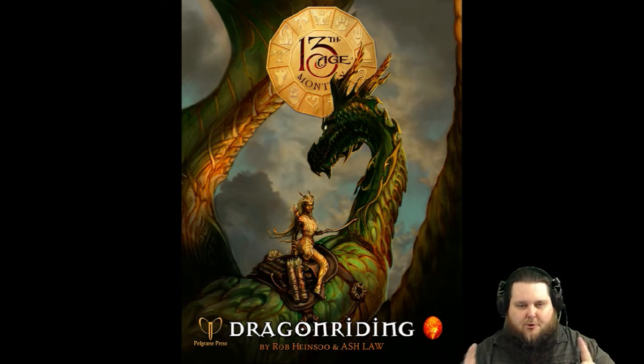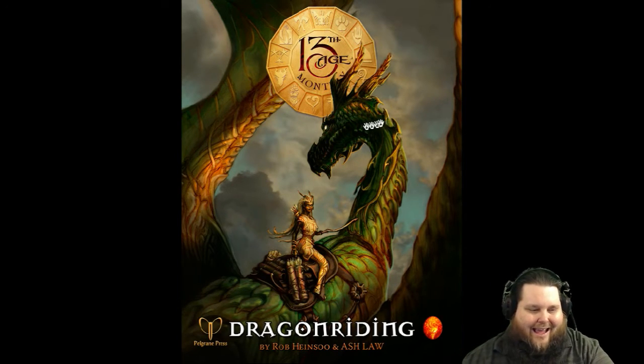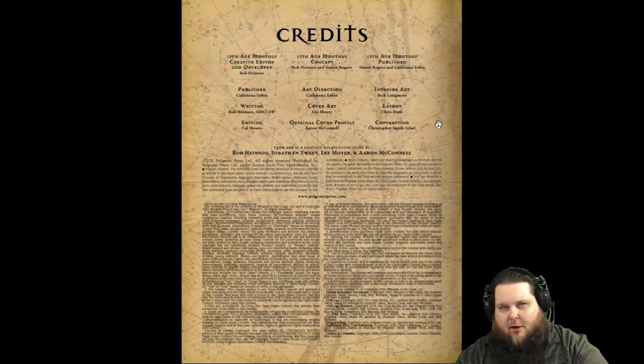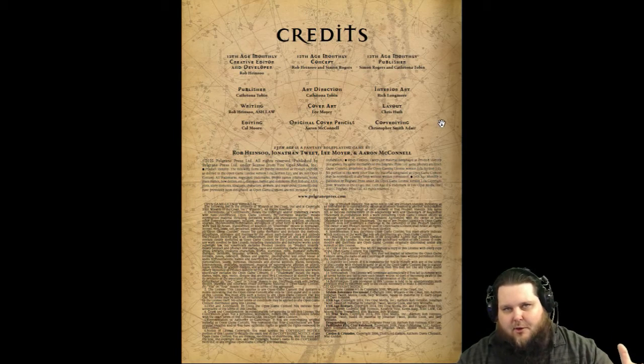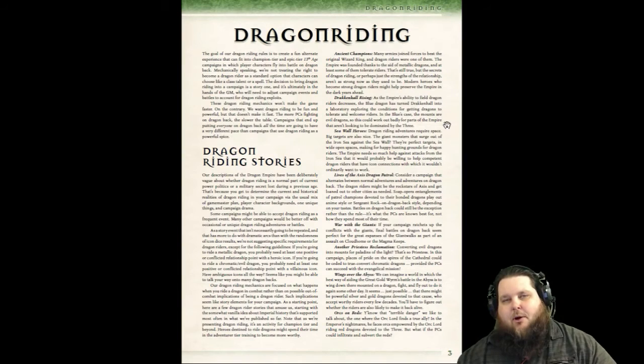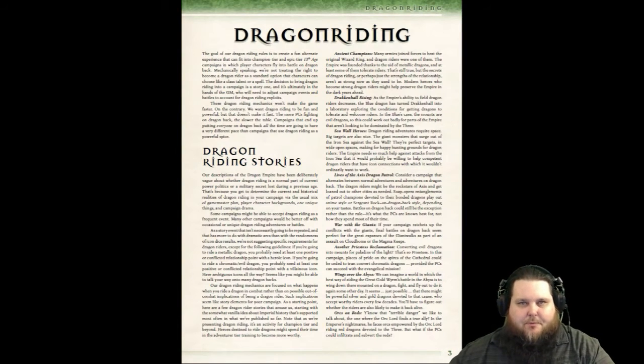Dragon Riding — this is by Rob Heinsoo and Ash Law. As you can see, it is in color and it looks just like something out of an official 13th Age book. Dragon Riding is 8 pages, and like I said, each one of these PDFs ranges between 8 and 15 pages.